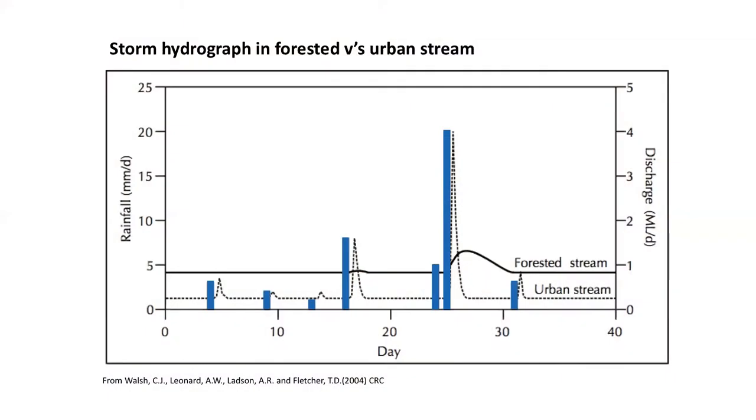Monitoring of urban stormwater runoff has revealed that these discharges into receiving water bodies tend to occur as short-term pulses. In this diagram, rainfall is indicated by blue bars, and the discharge of stormwater into either an urban stream or a forested stream is presented with a dashed or black line. In the urban stream we see this really typical flashy pulse response, whereas in the forested stream it's much more smoothed out with a longer exposure period.